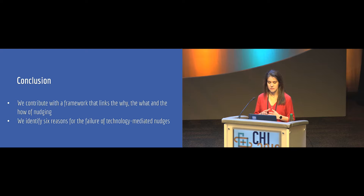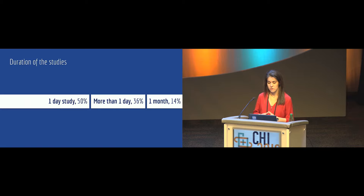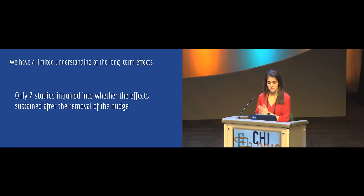We were able to identify six reasons that can lead to the failure of a technology-mediated nudge, and we analyzed the ethical risks of the nudges identified in the review. As a key takeaway: 50% of the studies we reviewed had a duration of only one day, so we don't have much understanding of the long-term consequences of these nudges. More importantly, only seven studies inquired into the effect of the nudge after its removal. We highly encourage researchers to take these things into consideration when designing technology-mediated nudges.